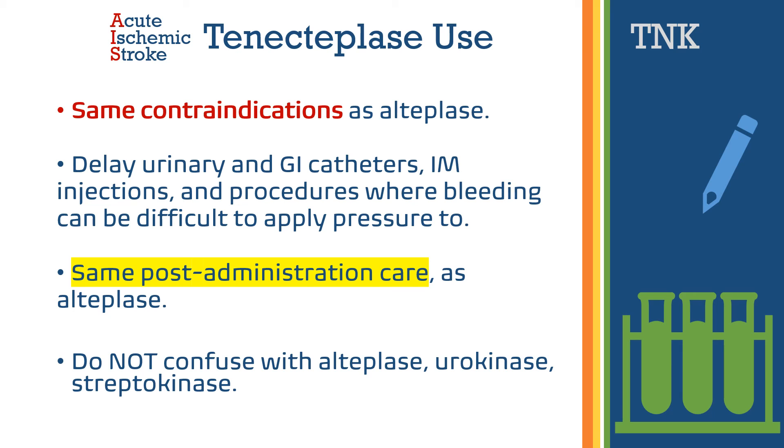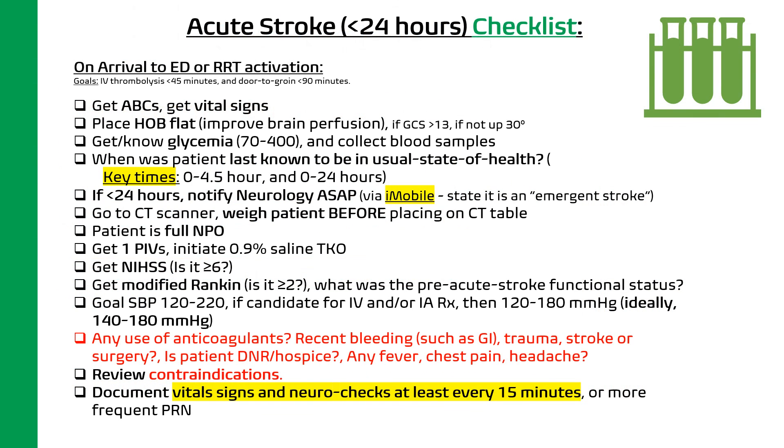Tenecteplase has the same post-administration care as alteplase. Do not confuse alteplase with urokinase or streptokinase. On this slide, there is a series of checkboxes that is worthwhile to review pertaining to the care of a patient receiving IV thrombolytic agents in the context of acute ischemic stroke.